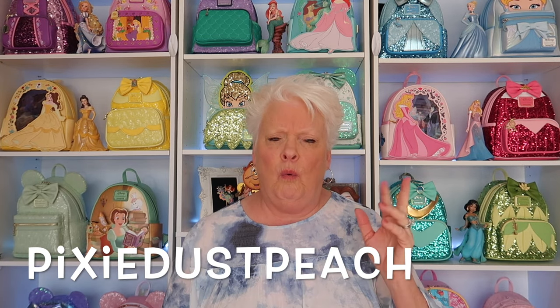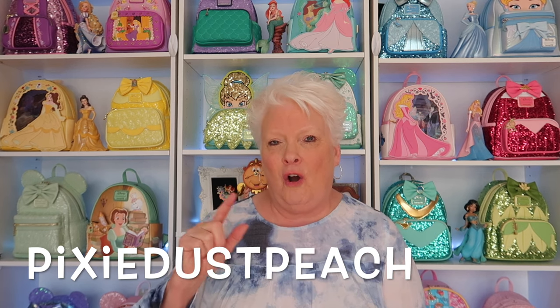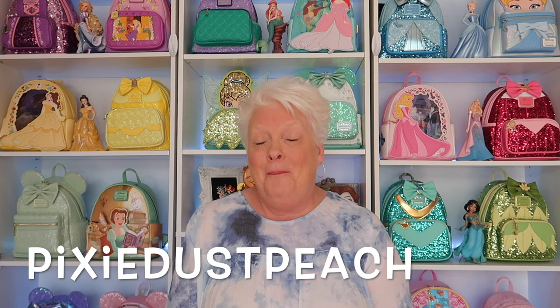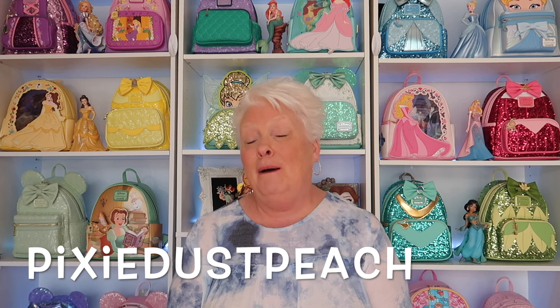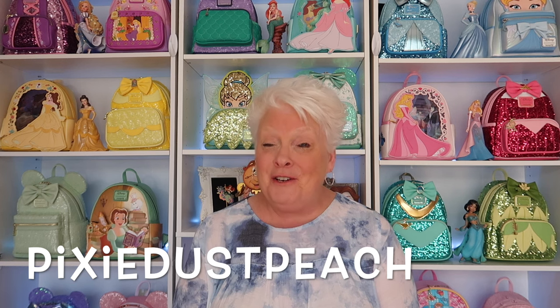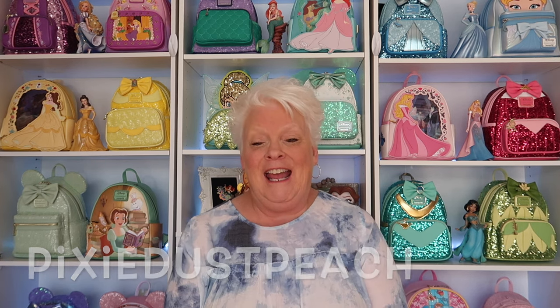My coupon code is Pixie Dust Peach all together. One or two small shops have REF at the end, but you'll see down below in the description which shops those are. For the most part, it's Pixie Dust Peach, and I would greatly appreciate it if you would consider using my code when you shop at your favorite small shops. Thank you so much.